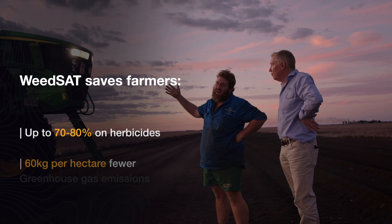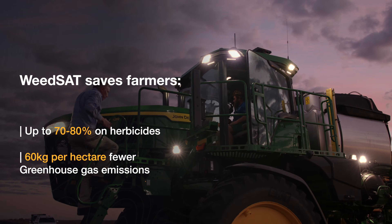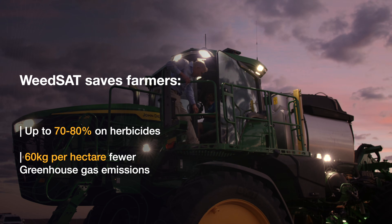This technology allows you to use your existing equipment, reduce your herbicide use by over 75%, save greenhouse gas emissions, and save you a lot of money.